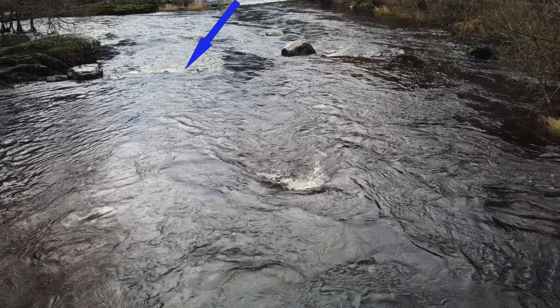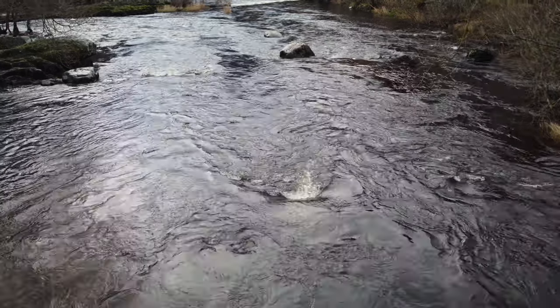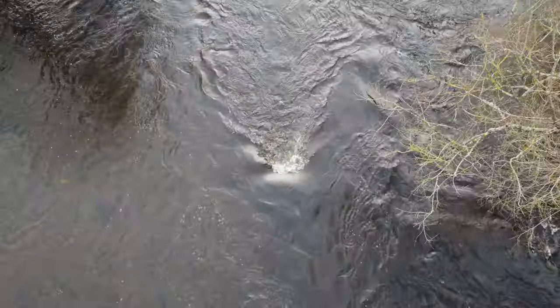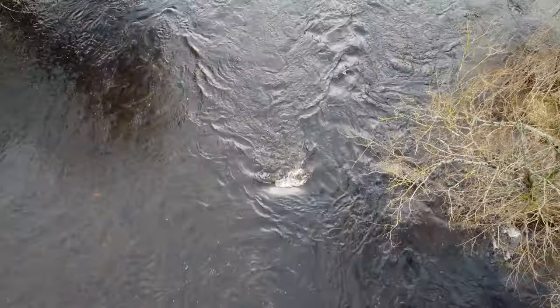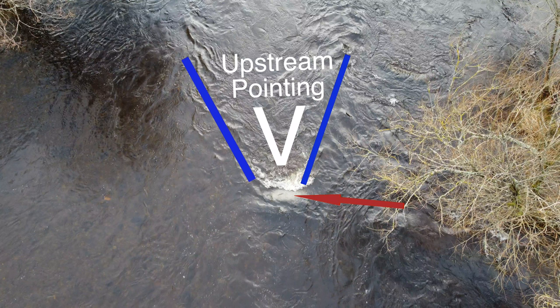Just out of interest, below and on the left is a wave; beyond it, slower water — and that's created by a ledge protruding out into the river. With this aerial view we can see it quite clearly. The upstream-pointing V is pointing us at the rock indicated by the red arrow.